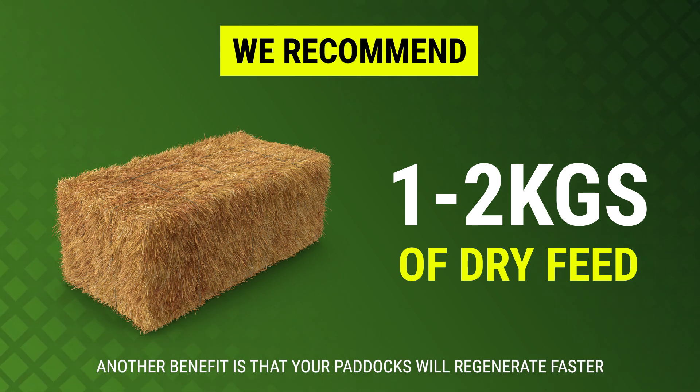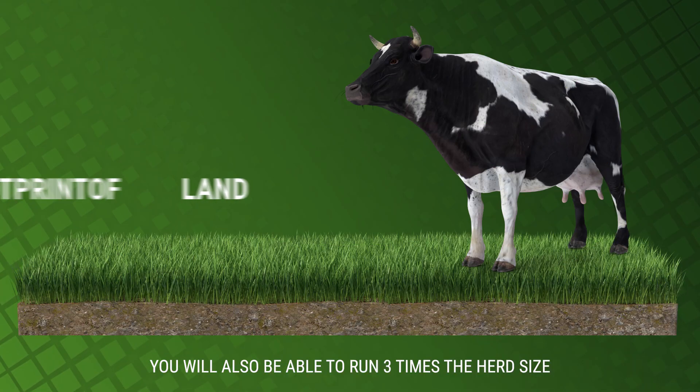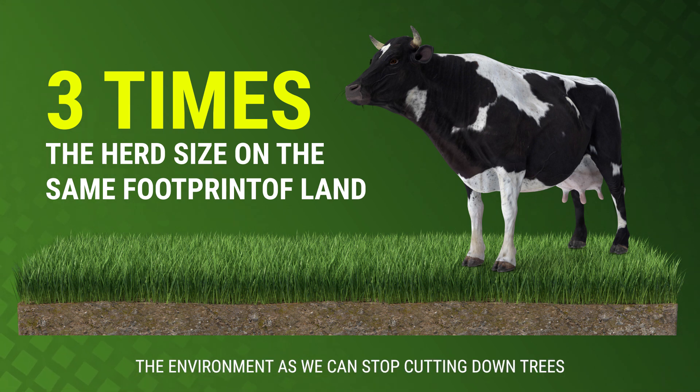Another huge benefit is that your paddocks will regenerate much faster. You will also be able to run 3 times the herd size on the same footprint of land, which is great for the environment as we can stop cutting down trees.